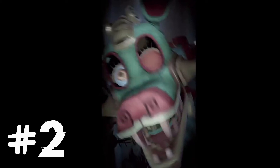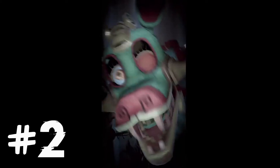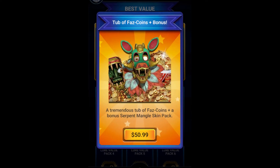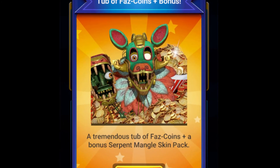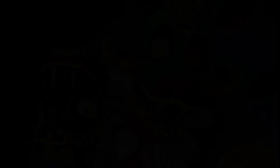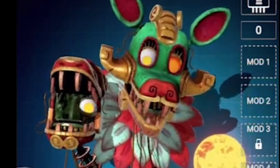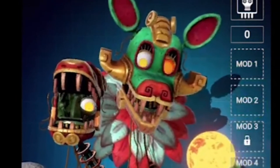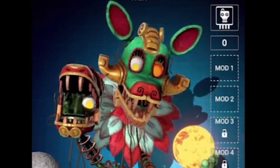At number 2, just like Magician Mangle, Serpent Mangle also appears to have multicolored eyes — which also ties in with her entire body being multicolored. I believe this will become a repeating trend with skins for Mangle, which I personally enjoy. Her left eye is entirely orange, like one solid orange ball, and her right eye is also orange but actually glows yellow. So when both her eyes glow, they'll appear multicolored.